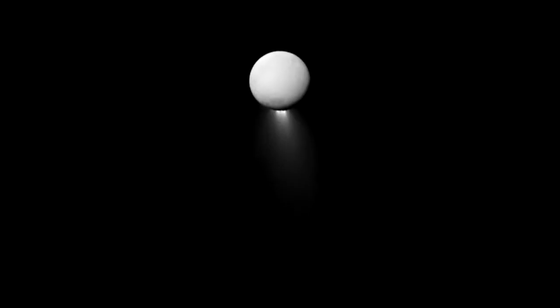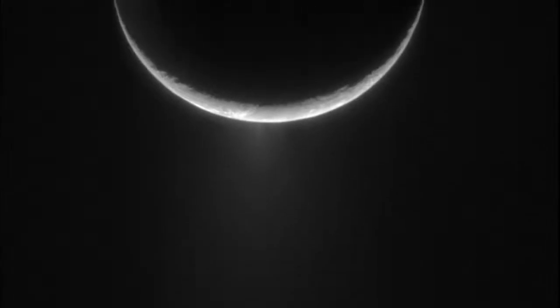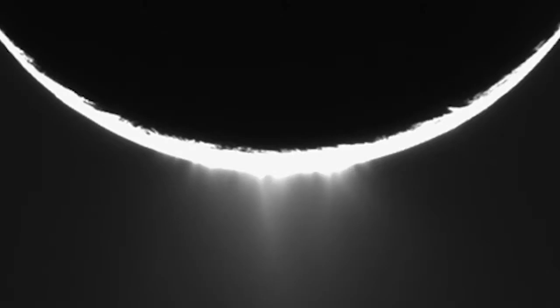Then we got the data back and it was spectacular. We found the evidence: geysers coming out of the South Pole with water vapor and water ice particles. They were active geysers at the South Pole of Enceladus. Because we were so close, all of the other instruments were able to take really good data.